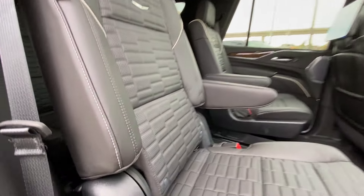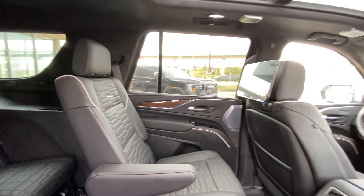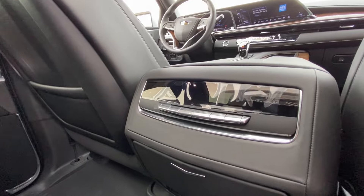Heading back inside the Escalade, the back seats are car-seat ready and easily collapsible, allowing for plenty of access to your third row. USB-C charging ports are on either side of the vehicle. AKG audio continues throughout the SUV, and here in the second row, we have twin 12.6-inch headrest-mounted screens. In the center console, we have the third zone of your tri-zone climate control.